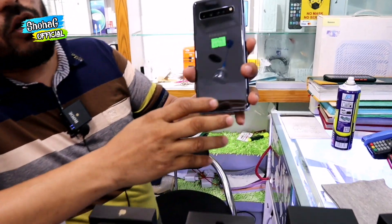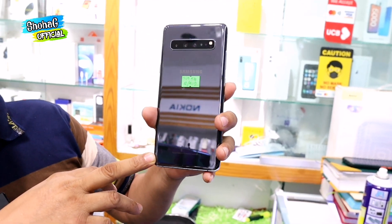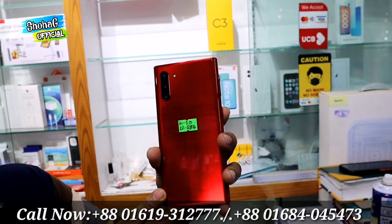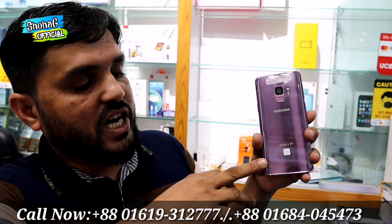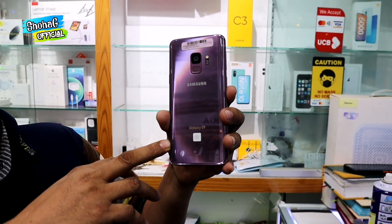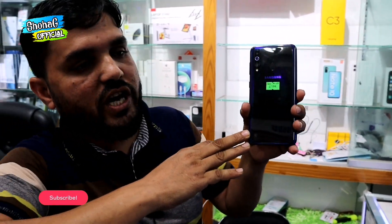We have the Samsung S10 5G with 8GB RAM and 512GB storage at 3,000. We also have the Samsung S10. S10 5G options include 4GB and 8GB variants. S9 Plus also available in 4GB and 8GB. Samsung M40 available as well.